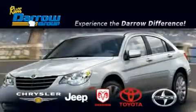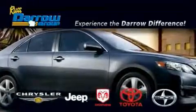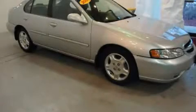Another fine vehicle offered by Rust-Aero Toyota Scion Chrysler Jeep Dodge West Bend. This is a 2001 Nissan Altima.